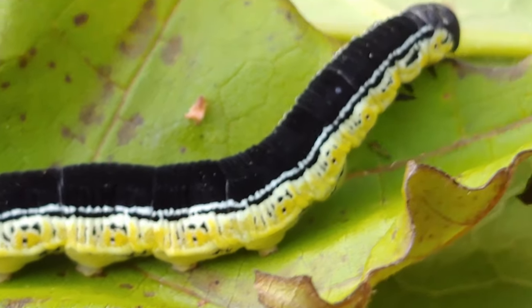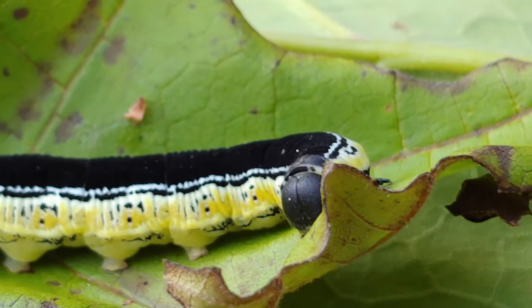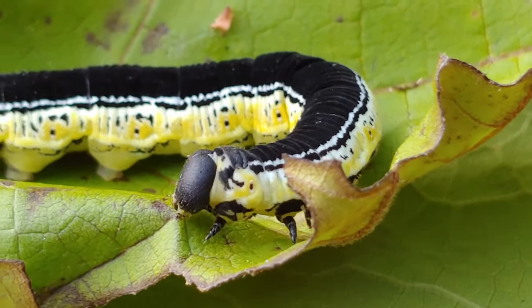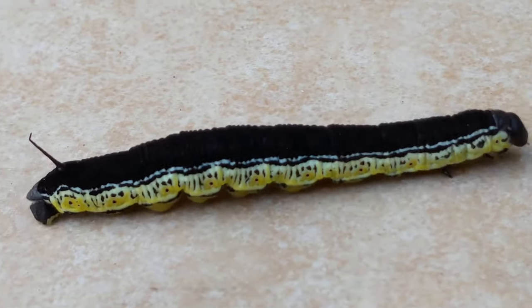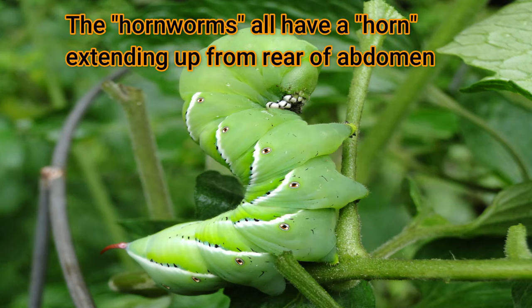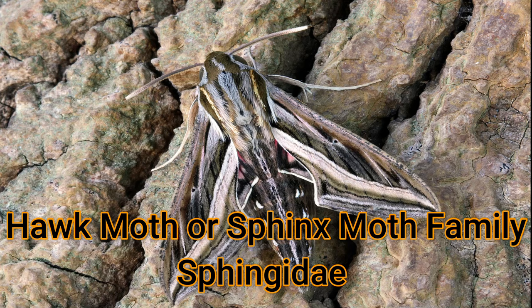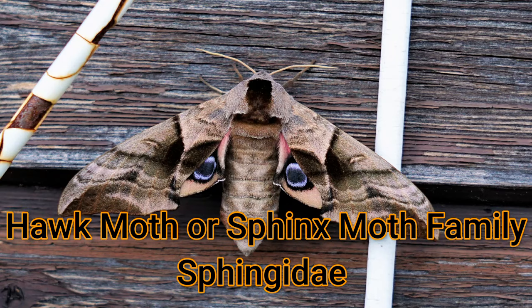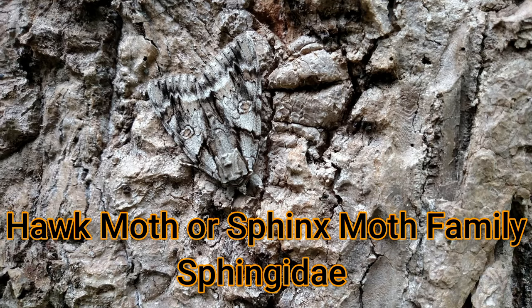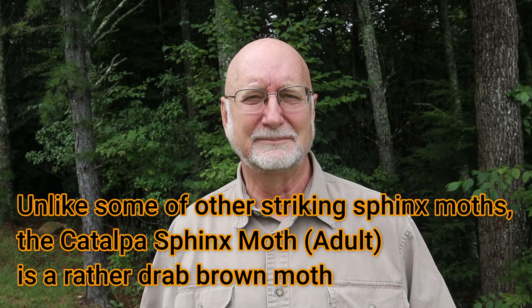These caterpillars at this size are pretty easy to identify: they have yellow sides with black flecks, a very distinct brilliant dark band of black on the back, and the characteristic horn on the tail. Caterpillars in this family all have this characteristic horn, and this family also includes the tobacco hornworm and the tomato hornworm, which are more familiar to gardeners. The family is the sphinx moth or hawk moth family — scientific name Sphingidae — and the adult moth of this catalpa caterpillar is called the catalpa sphinx moth.